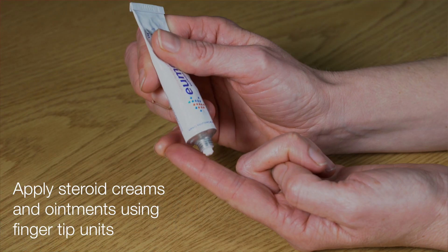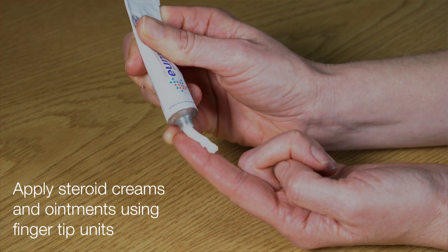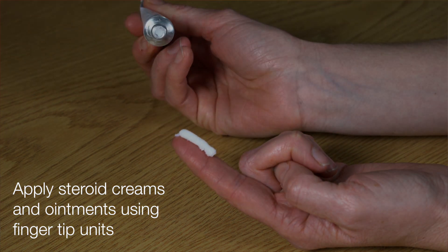As a guide, steroid creams should be measured in fingertip units. Squeezing the cream out of the tube from the tip of your index finger to the first crease is a fingertip unit.